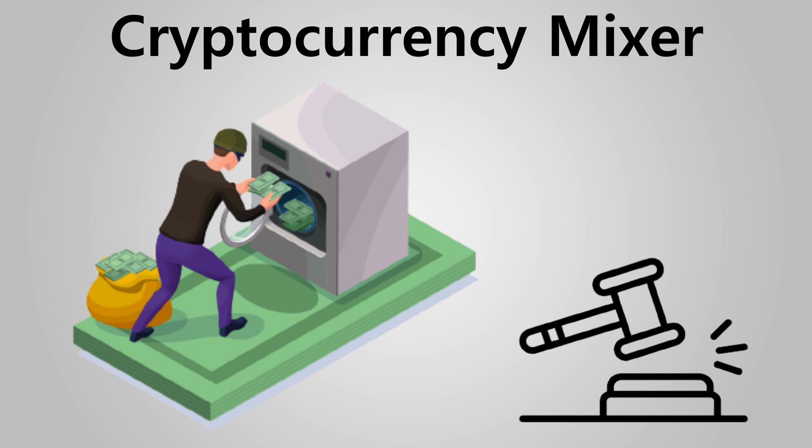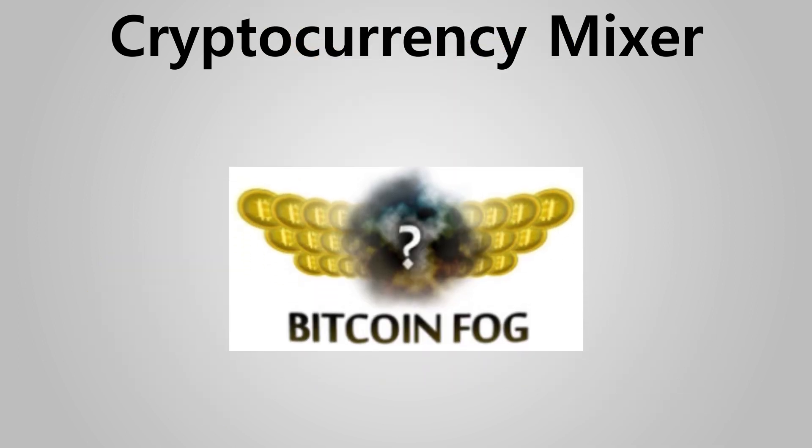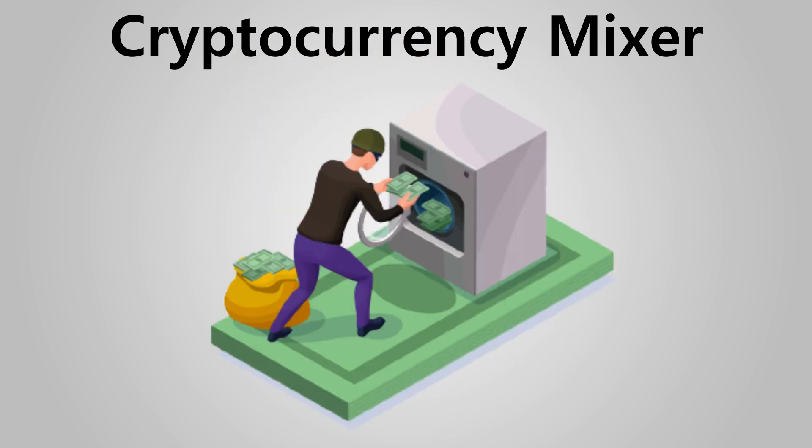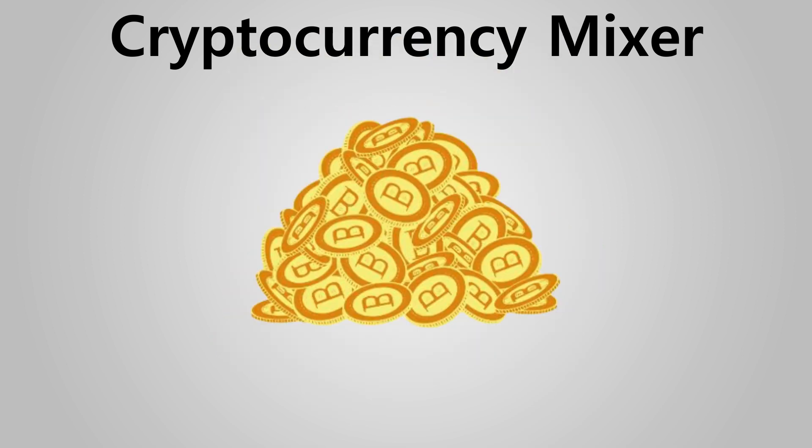One such cryptocurrency mixer is Bitcoin Fog. In December 2013, the company allegedly laundered part of the 96,000 BTC stolen from Sheep Marketplace.